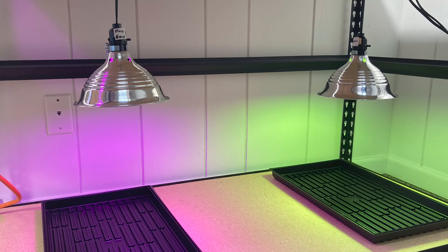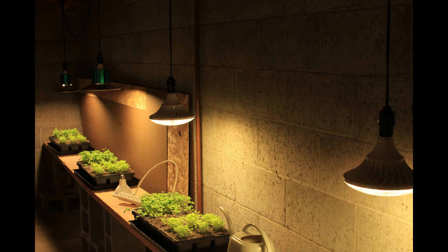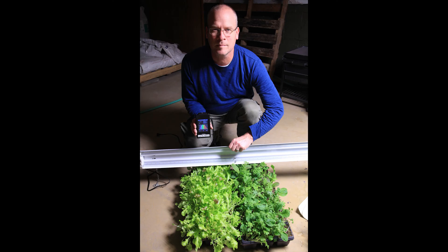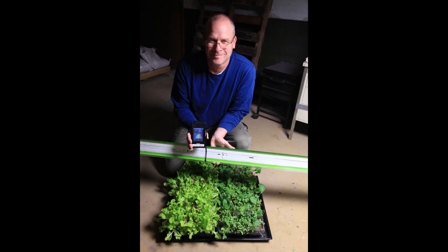Over the years, Hortec has grown plants under fluorescent, metal halide, high-pressure sodium, induction, and LED lights, and has tested dozens of different light spectra — specific combinations of different wavelengths of light. And now, through its Norb Lighting division, these state-of-the-art products are available to everyone.